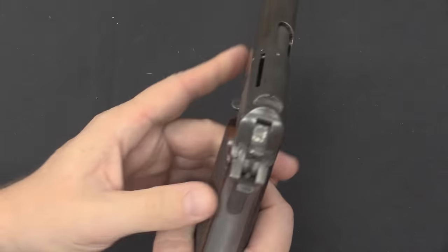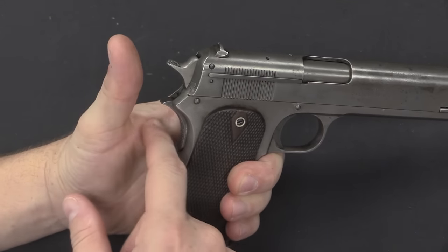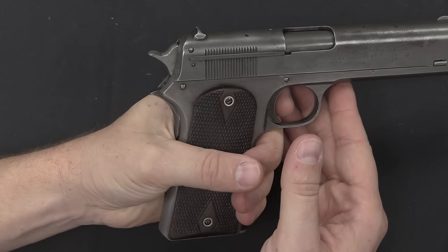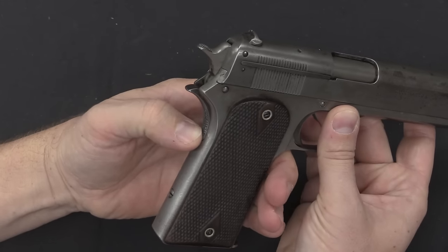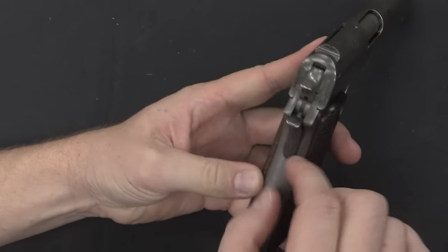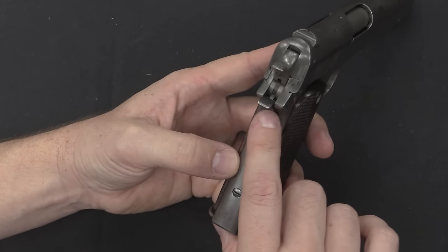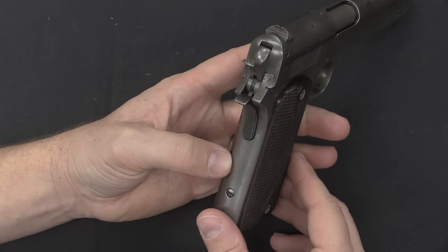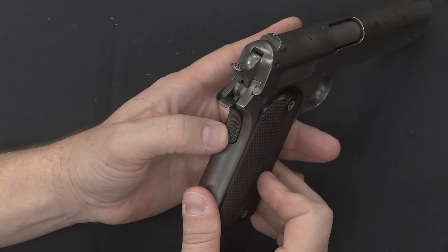You'll see this is a very small grip safety, which was complained about in several reports. The grip safety requires pressure right up at the top, which isn't necessarily natural — it's actually quite easy to grip this pistol and fire it without depressing the grip safety. It really would have been better if it had been wider or longer. They didn't fix that on the 1907 nor on the 1909 model that followed. But if you look at the model of 1911, the grip safety is nearly the full width of the backstrap and is much easier to depress.